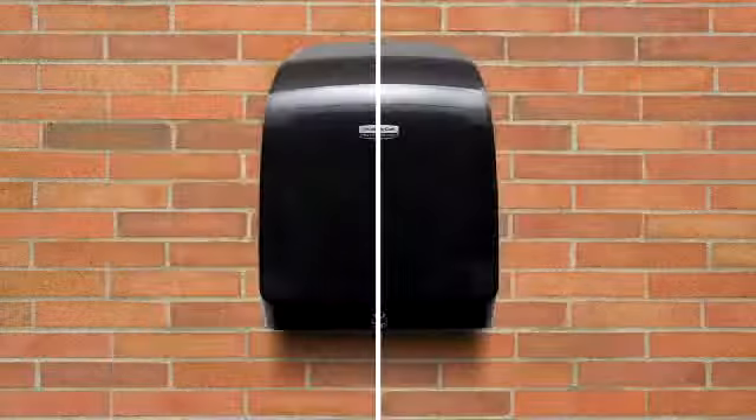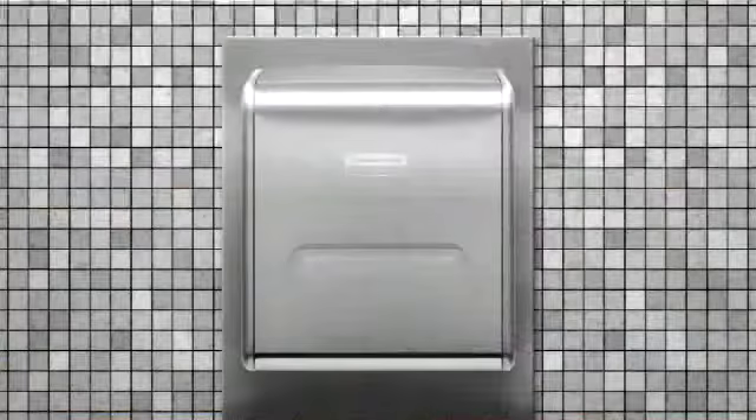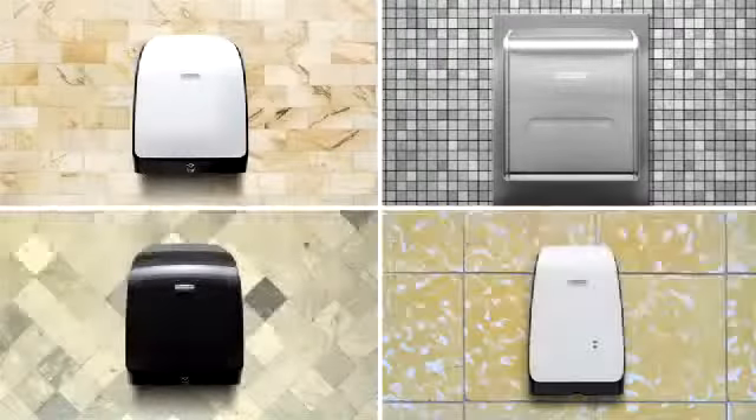Each Mod Dispenser System is high capacity, ADA compliant, environmentally friendly, and helps promote better hygiene while looking great from every angle.